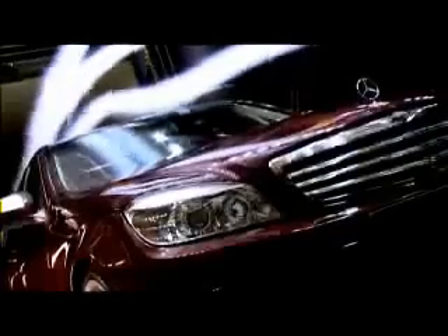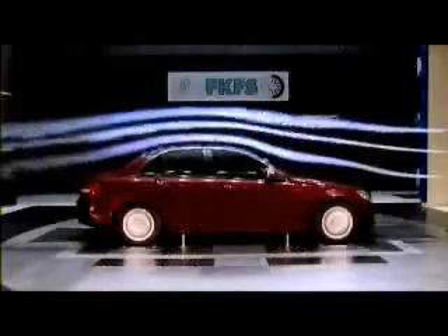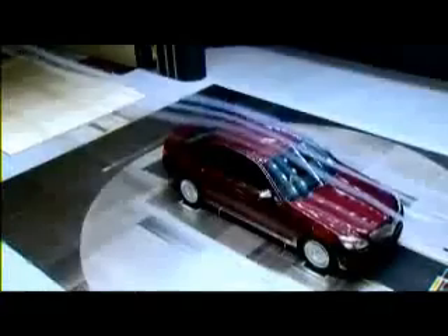In the aerodynamic development of the new C-Class, the focus was on substantiating the sporty appeal of the car as perceived by the customer, by means of aerodynamic properties which are as neutral as possible in terms of design.